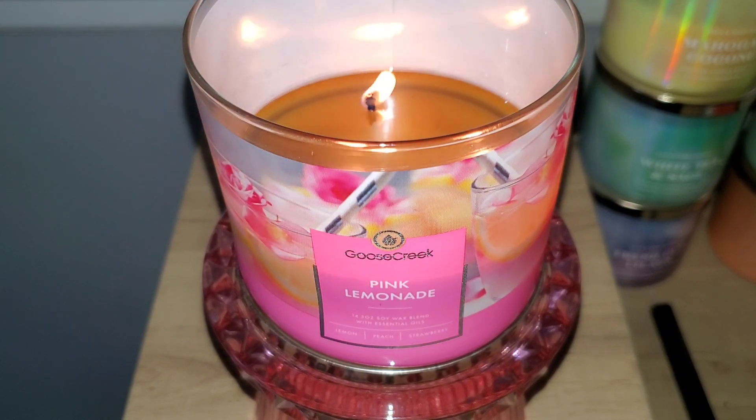There's a prettiness to this fragrance, but not in a perfumey, body-care kind of way. In my opinion, Goose Creek does fruity scents very well, so if you enjoy fruit-scented candles then I highly recommend this one.